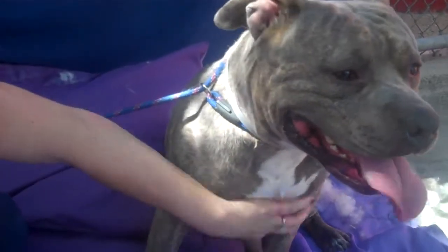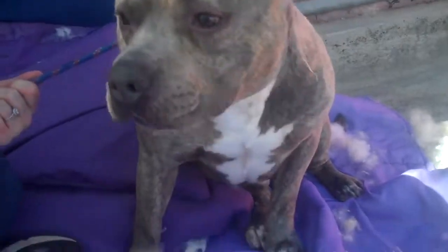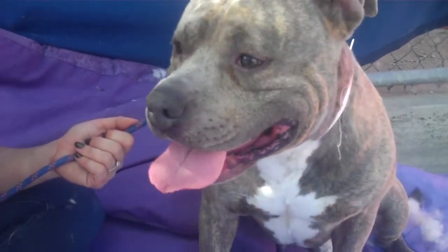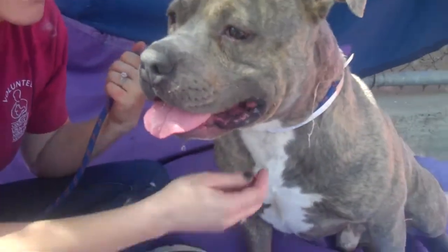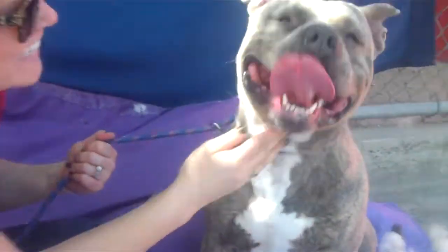He's the cutest little meatball. He's just so hilarious. He's so excited to say hi to everybody — every person, every dog. He's very cuddly and he's just going to keep you so entertained and laughing. He's got a really great, fun energy. He's playful.